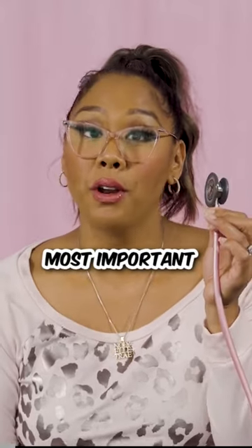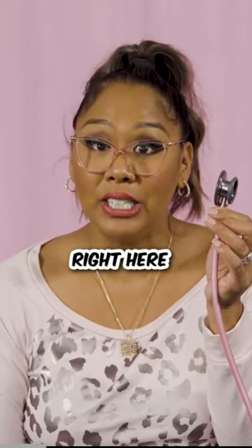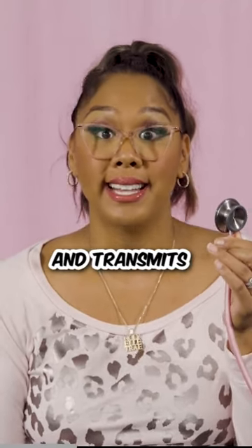The chest piece is one of the most important parts of your stethoscope because this little guy right here detects, captures, and transmits sounds.